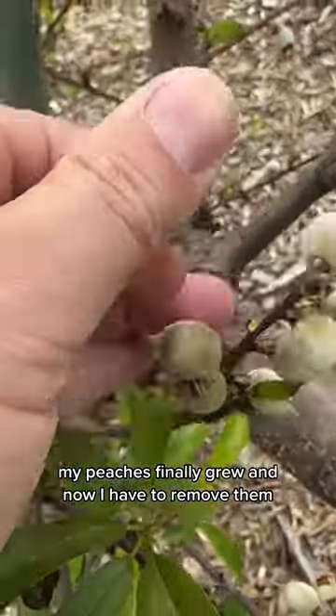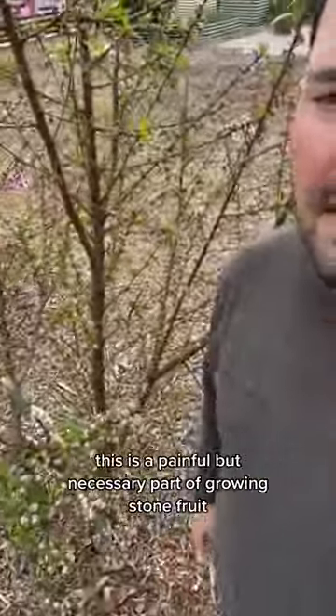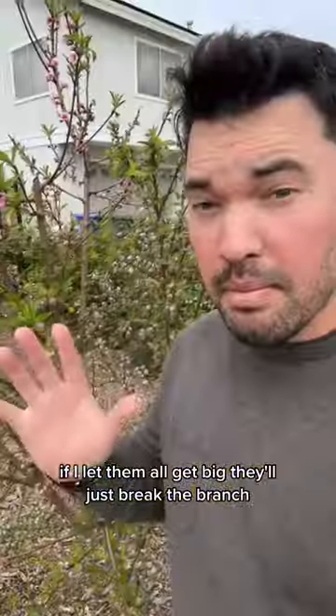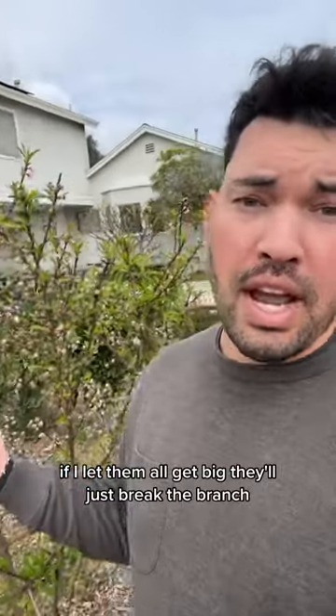Peaches finally grew and now I have to remove them. This is a painful but necessary part of growing stone fruit. Just on this one branch, there are dozens of little peaches. If I let them all get big, they'll just break the branch.